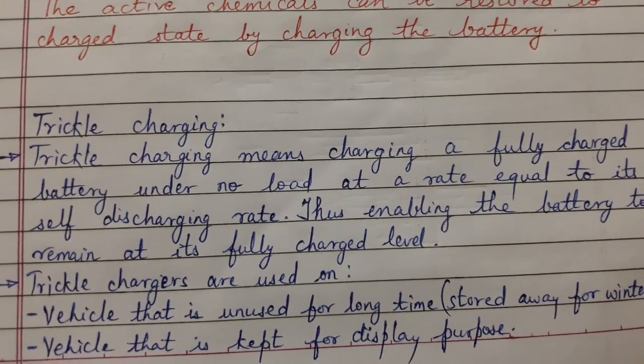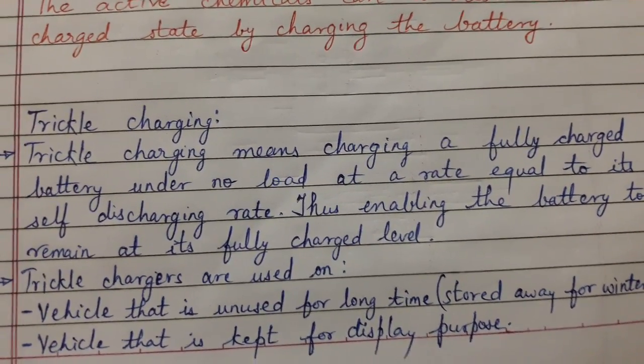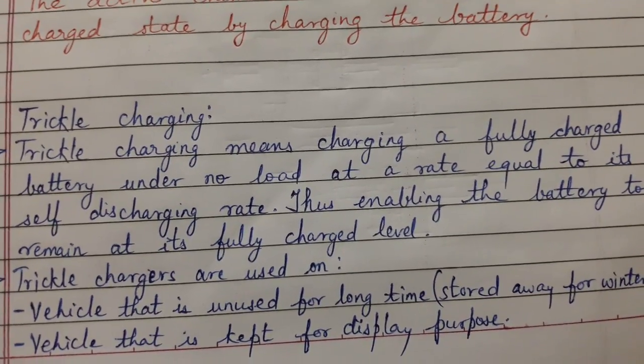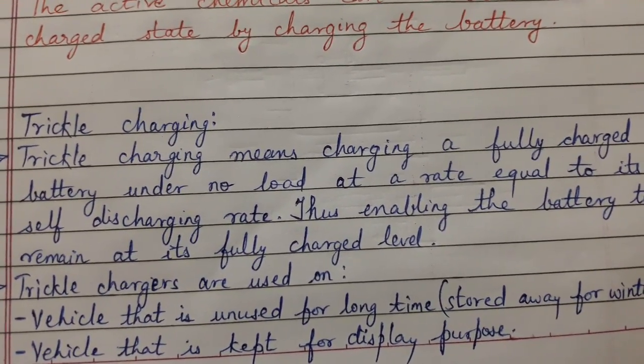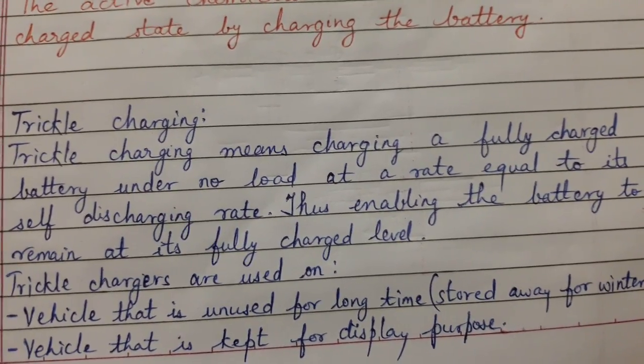Trickle charging means charging a fully charged battery with no load at a rate equal to its self-discharging rate. Thus, this enables the battery to remain at a fully charged level.